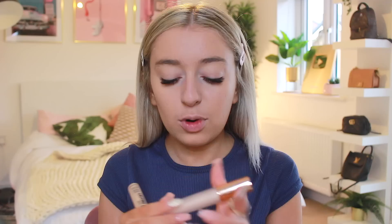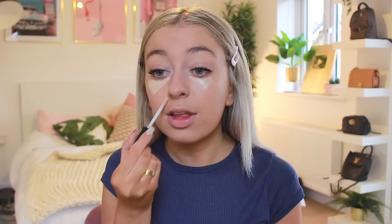For concealer, I've got a couple that I really like at the moment. This is the Rimmel Lasting Matte Concealer — I love it just because it's a little bit of a thicker consistency and I feel like that gives me better coverage. But then I've also got the Iconic London concealer for highlighting, and I pop this under my eyes just to make them look a little bit more bright.